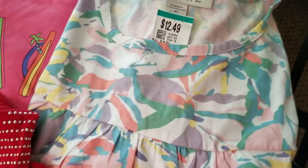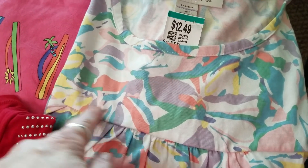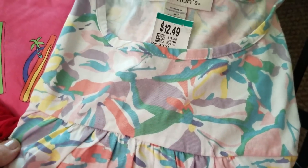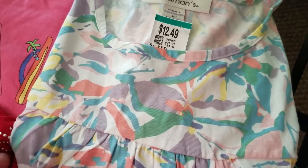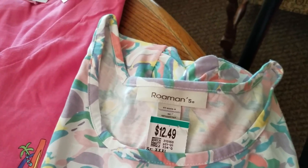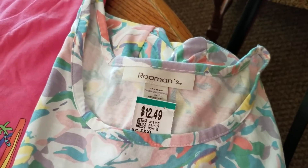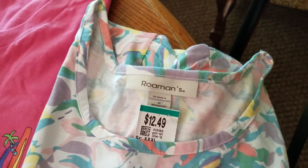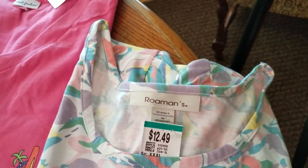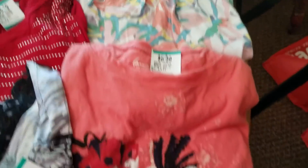This is a Romans brand — just a catalog brand — in a 4X, though it runs quite large. It's got an empire waist but it is a top. A little more expensive than I want to pay, but for an extra super size I definitely pick it up. Anything over 3X, if it's very clean and not pilly, I do pick it up. This one was $6.25.